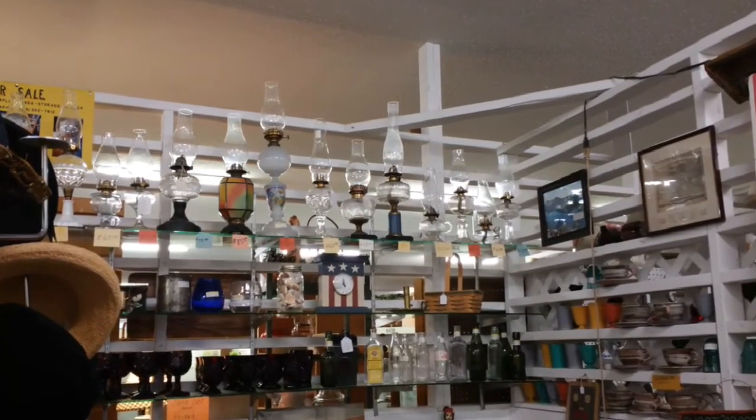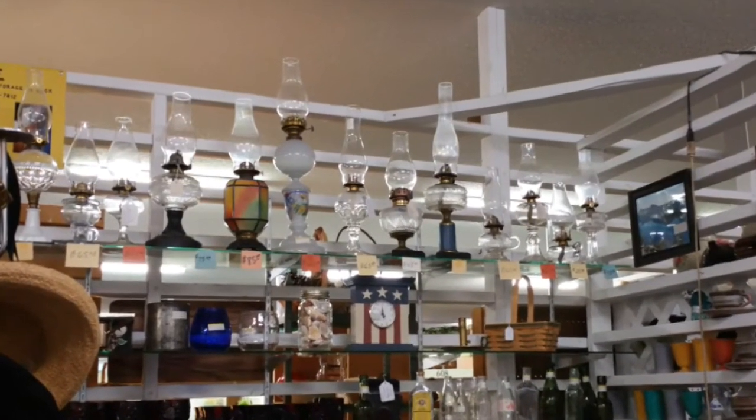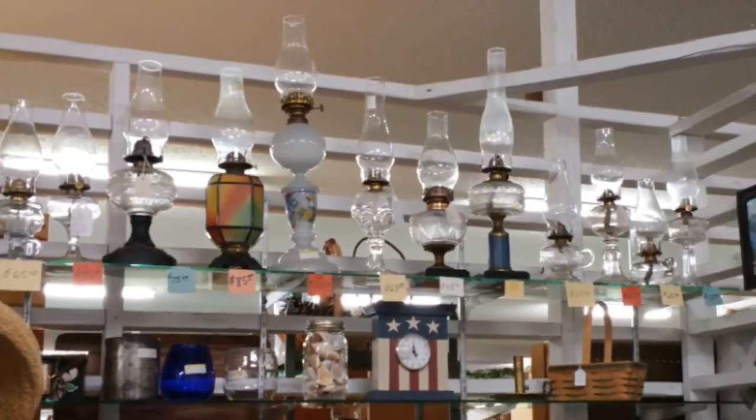Kerosene lamps like these were popular before electric power was widely available, and modern versions are still used in camping and restaurants like Cracker Barrel for ambiance.